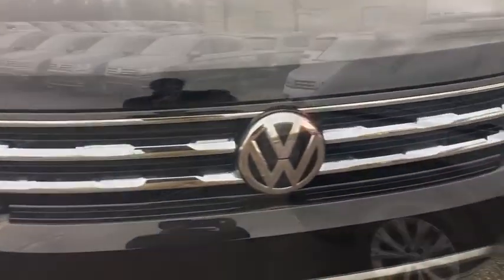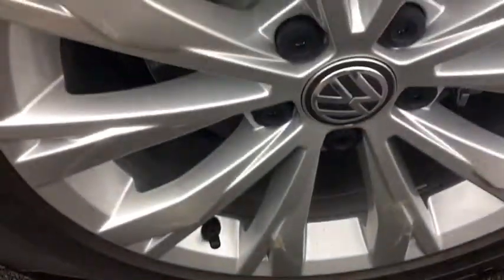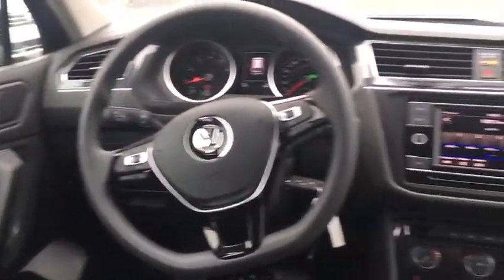Power steering, adjustable steering wheel, cruise control, aluminum wheels, four-wheel disc brakes, rear defrost, AM-FM stereo radio, child safety locks, passenger airbags, power door locks, bucket seats.